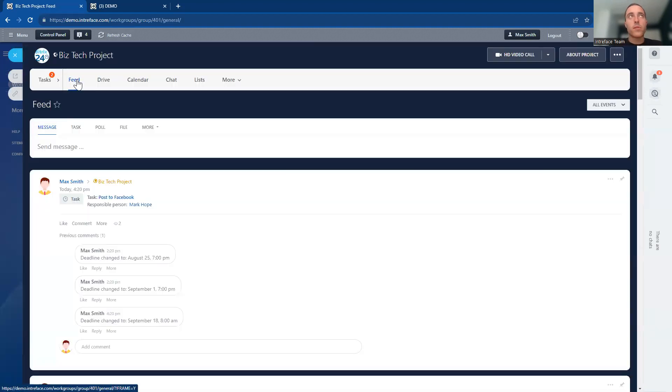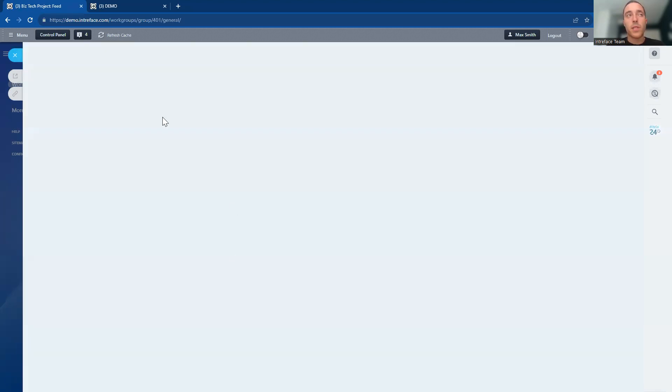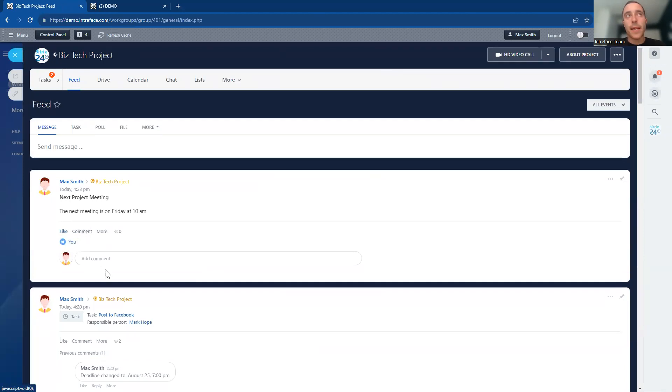The project also has additional features. First, the feed area — any comments and communications you're associated with are fed in here. If I wanted to send a message to the rest of the team, for example about the next meeting date, I can send it to everyone in the project team and it goes into their feed. They can communicate back, add likes and comments. Essentially, the feed area is like an intranet board for that particular project — very focused rather than endless emails or chats.